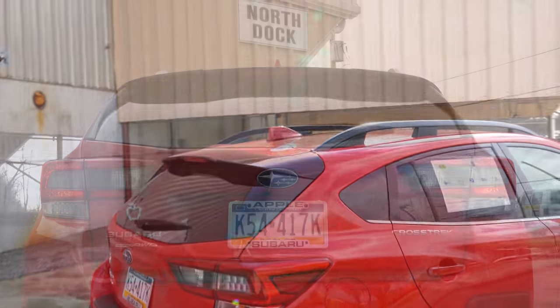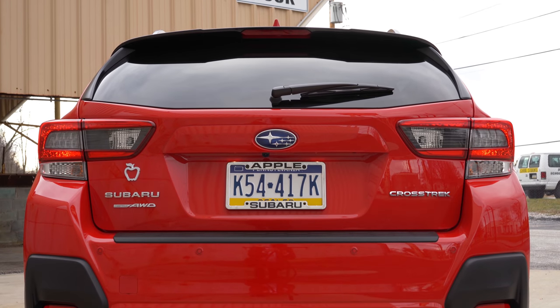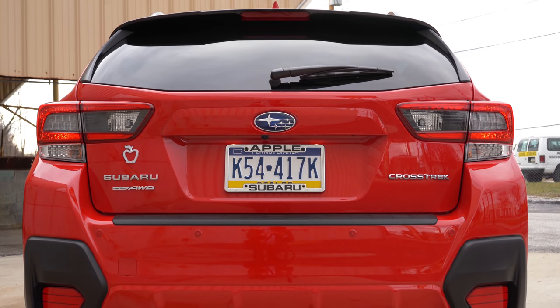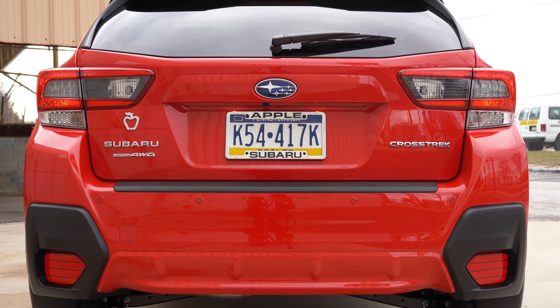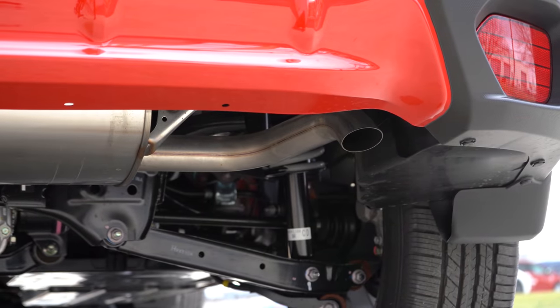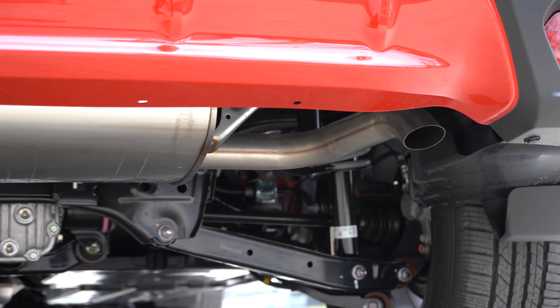Making our way to the back of the Crosstrek: there's a shark fin antenna up top, a rear spoiler with an integrated brake light, and a rear window wiper. When it comes to the exhaust, it's not integrated into the rear bumper — it's tucked away underneath, pointed toward the ground. But as always, here is that exhaust clip.